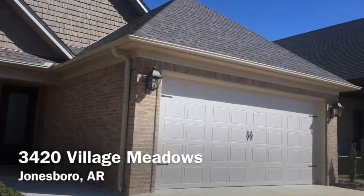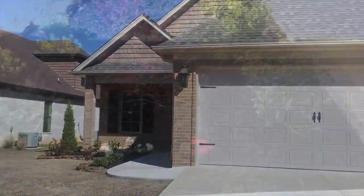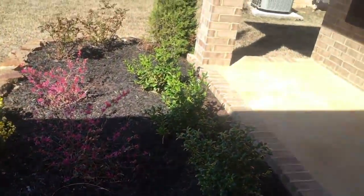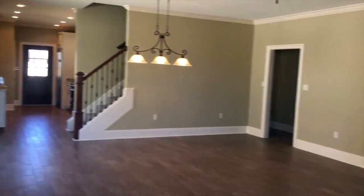MyNEA Homes wants to show you this home located at 3420 Village Meadows, Sage Meadows Boulevard. This home has a meticulous sleeping landscape. This is a three bedroom, three bath home located in the wonderful part of Jonesboro.